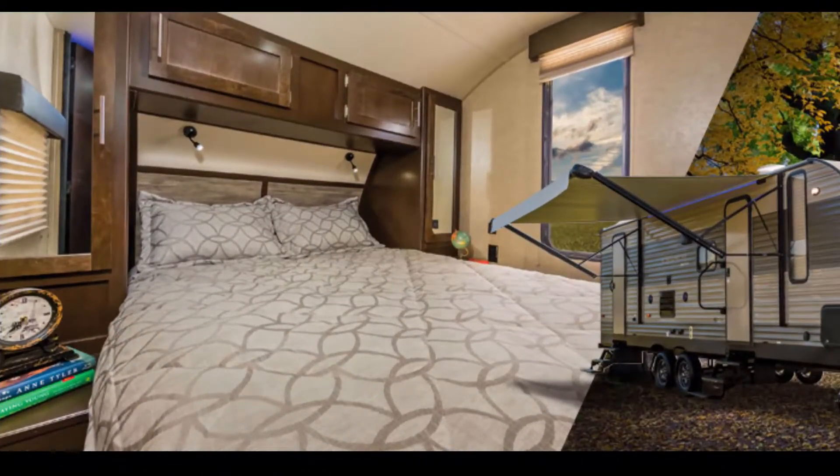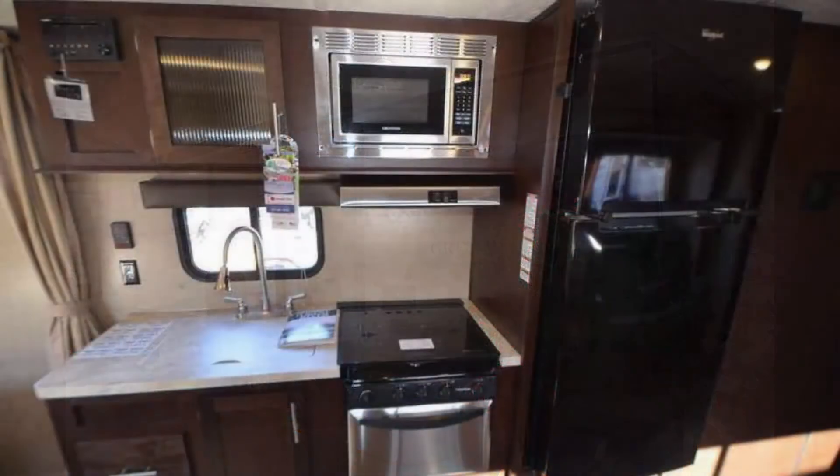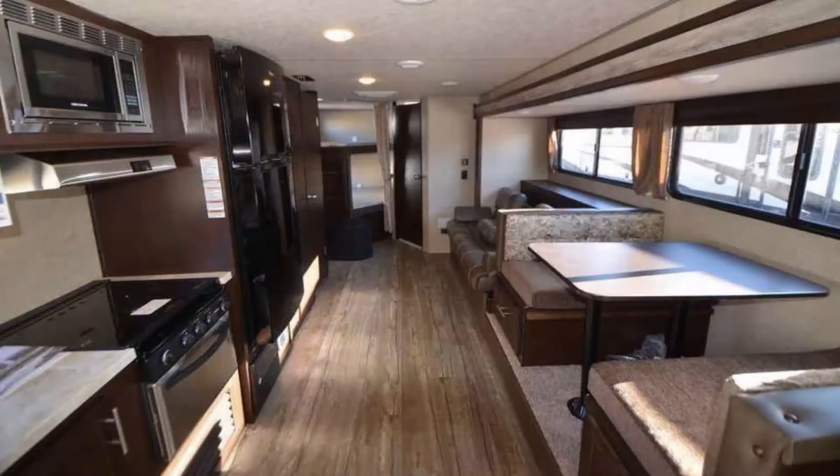The Grey Wolf is Forest River's number one best-selling trailer in North America. The Grey Wolf 26 CKSE by Cherokee is engineered with impeccable quality, distinctive features, superior comfort, and remarkable affordability. The 26 CKSE features a double-slide gas and electric water heater.